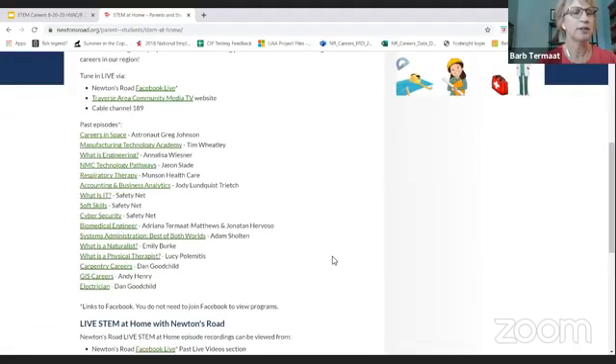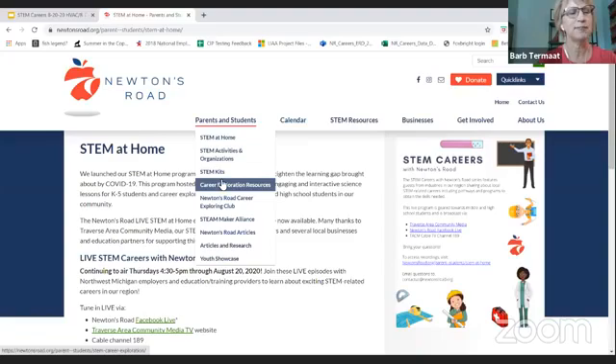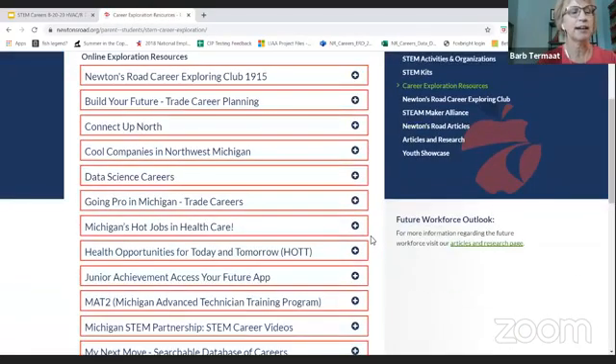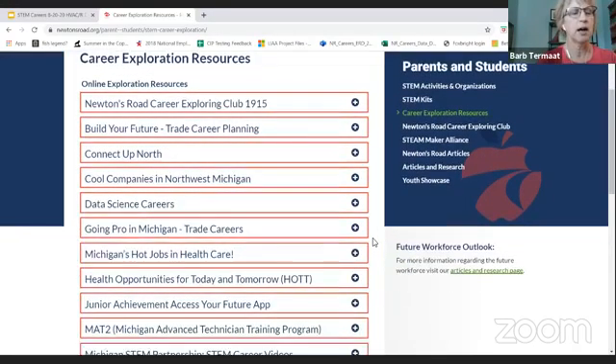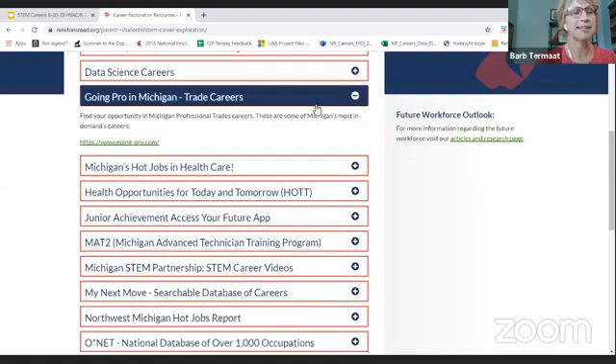You can hear all those recordings right there, and today's episode will join it shortly. And then we're going to go to the career exploration area, where we have a collection of various resources — some used in schools, some for specialized careers such as Going Pro, where we might find information about today's career. So back to you, Dan, and learning all about HVAC.